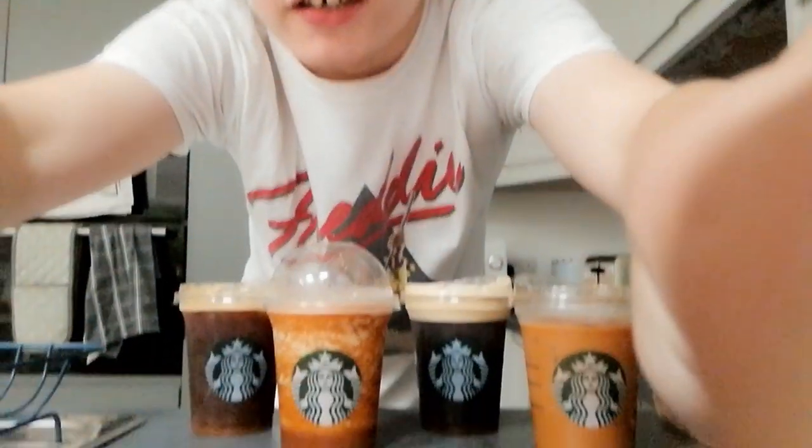Oh my god, look what I got — Starbucks! I got some of the autumn menu range and I'm going to try them out today. The Starbucks autumn menu for the UK only came out like last week. I've already seen people try them so I'm going to try it for myself. I've got three bags full of Starbucks. Here are all the drinks — they're all like pumpkin or maple syrupy flavour drinks and I'm actually really excited.